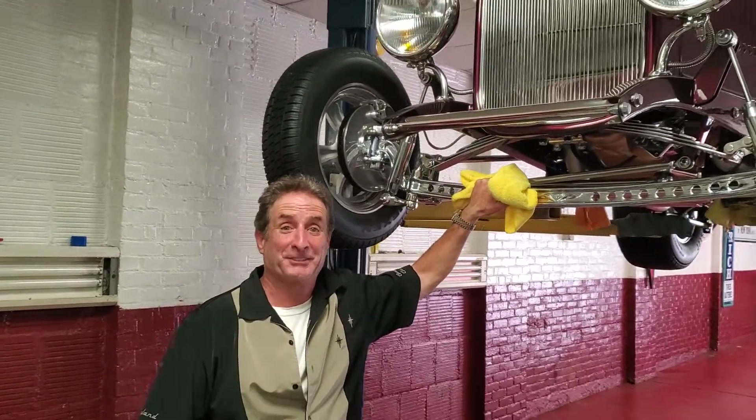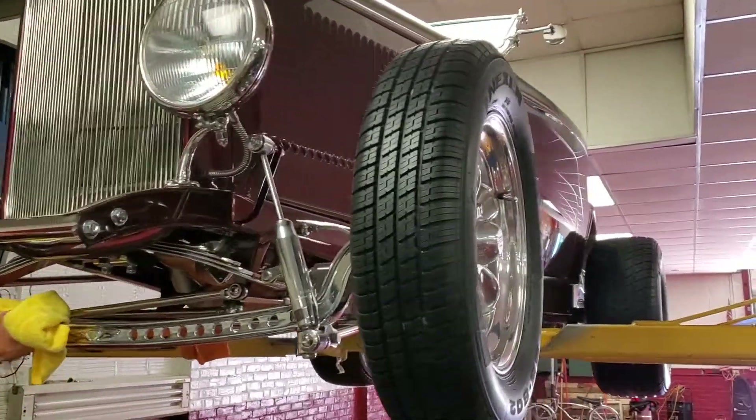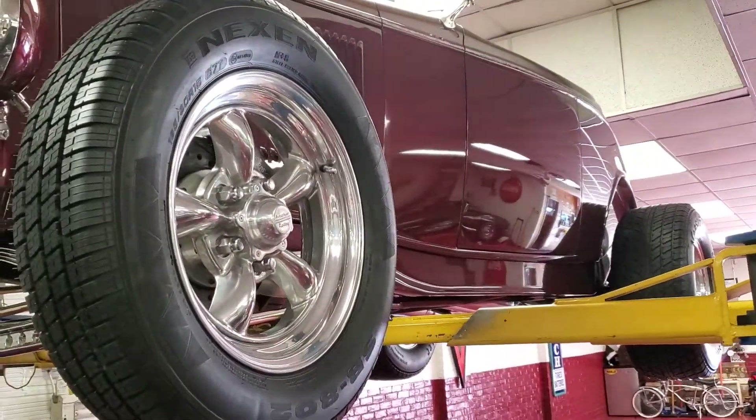Hi, Roland Cassidy at Carroll Street Classics. Today I want to introduce this really cool 32 Ford Highboy Roadster. We're excited to offer this car to you.